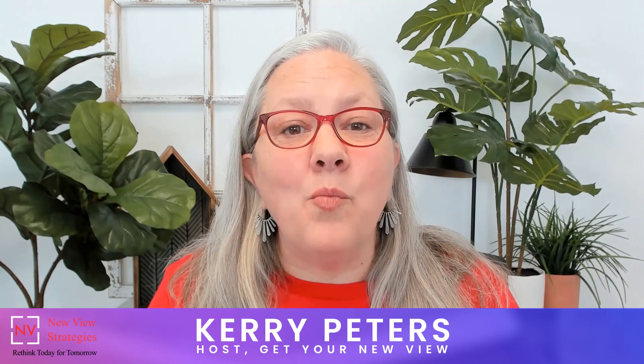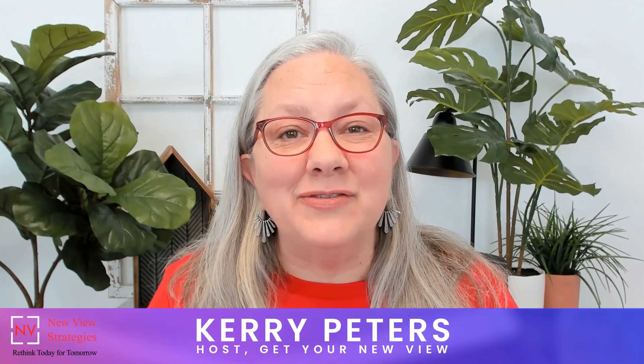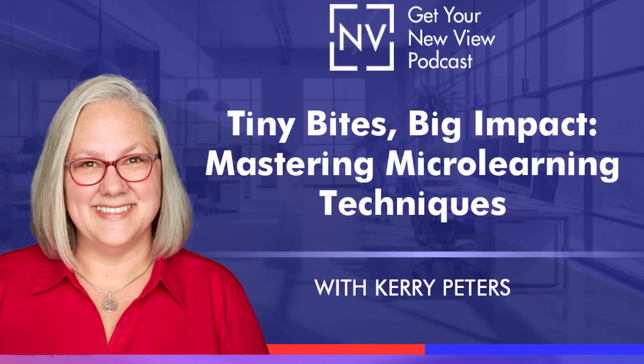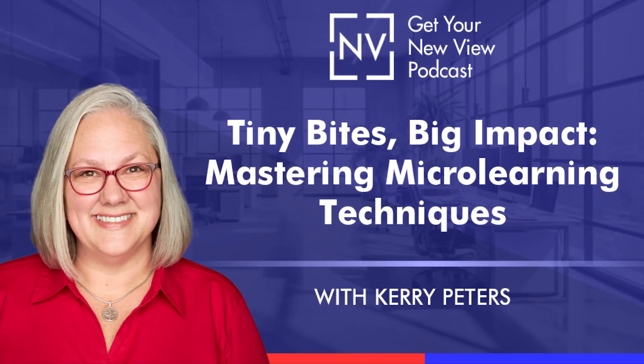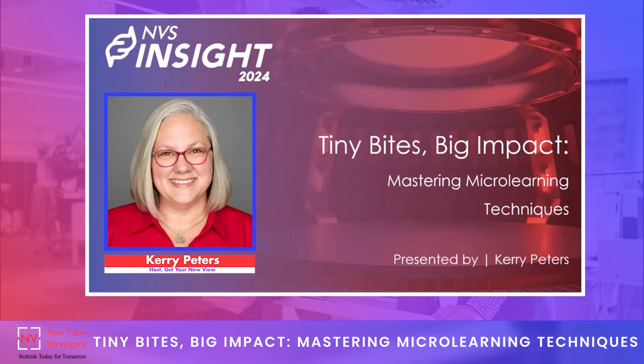As a result, they get more done in less time, make better business decisions, and even love their system. I'm Keri Peters, and in this session, I'd like to talk with you about mastering micro-learning techniques.